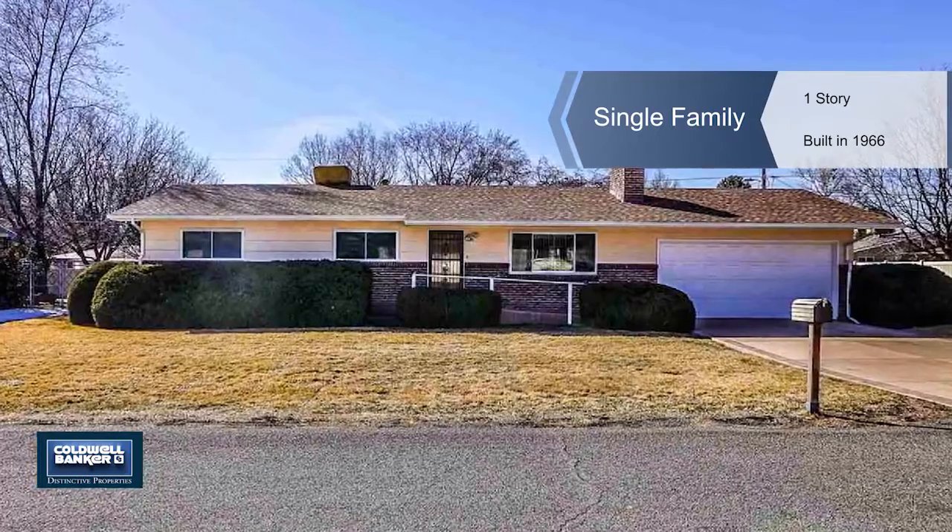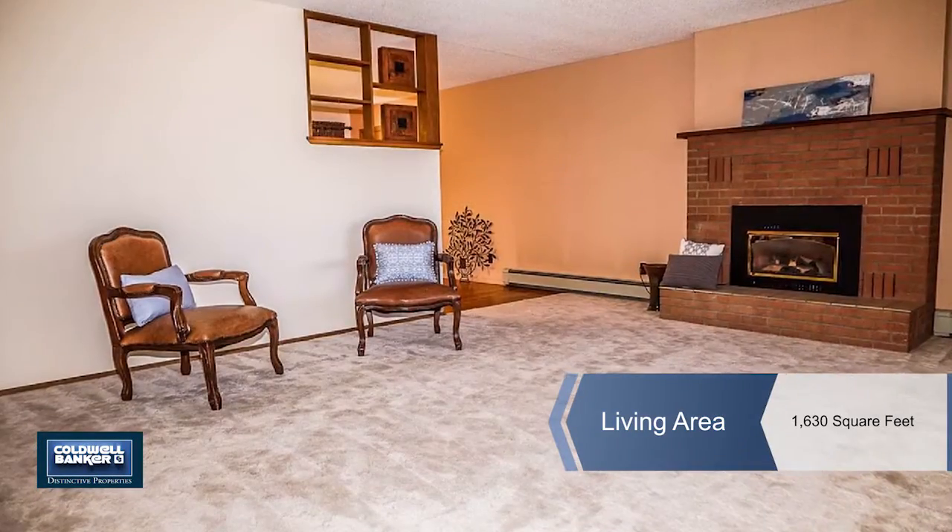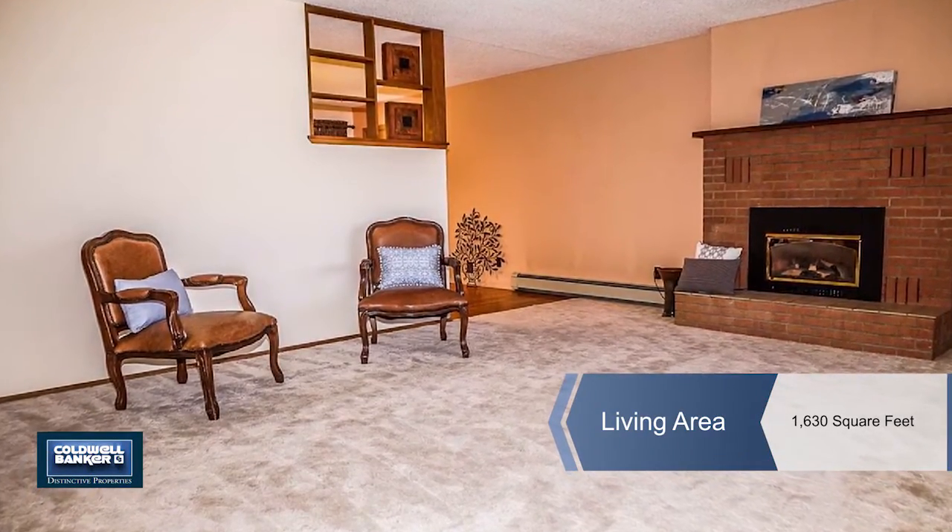Beth Rubelkaba presents this North Area Beauty, a three-bedroom, two-bath rancher on a one-fourth acre lot.